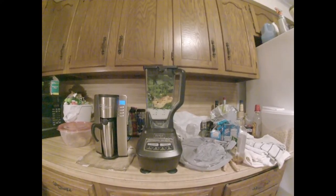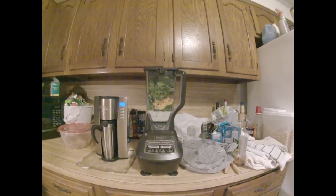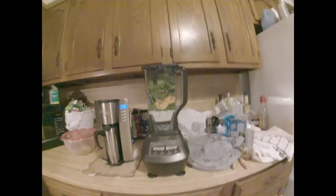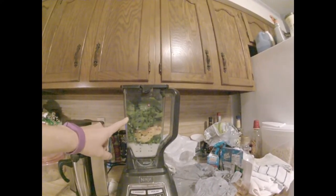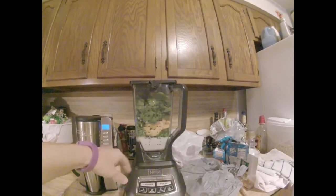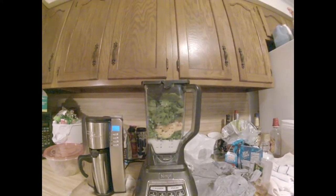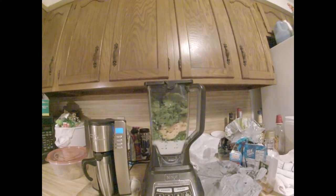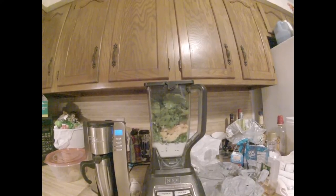Good morning. Today's smoothie is number 62 of 99. It's called Peach Escape and it consists of four cups of spinach, a cup of frozen peaches, two cups of chard, a couple of cups of almond milk, a peeled lemon, half teaspoon of cinnamon, a teaspoon of matcha green tea, and a teaspoon of stevia.